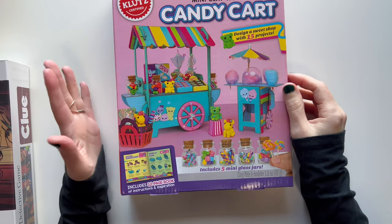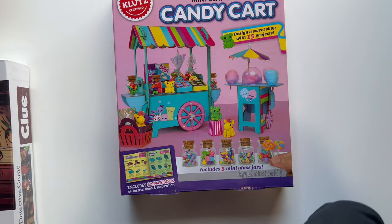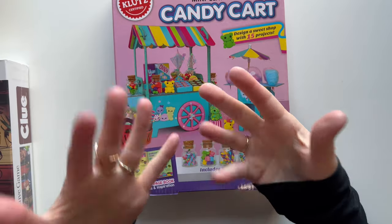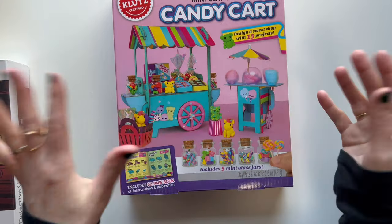Hi, thanks so much for joining me. So today's everything I got my daughter for Christmas. She's 10 years old and I'm going to link everything in the description. I'm also going to tell you guys where I found everything, so in case you can find some things locally if you're interested.